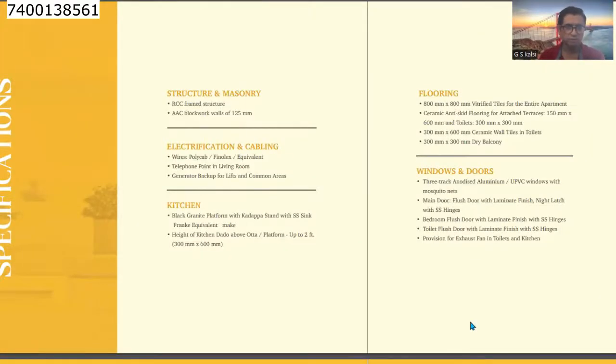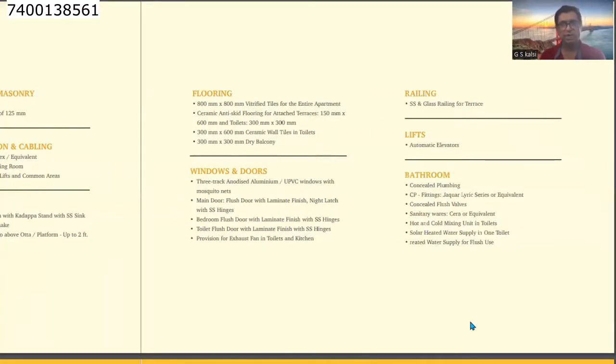Looking at the complex specifications: structure, electrical and cabling, kitchen, flooring, windows and doors, railing, lifts, and bathroom fittings — all branded fittings are used in this complex.